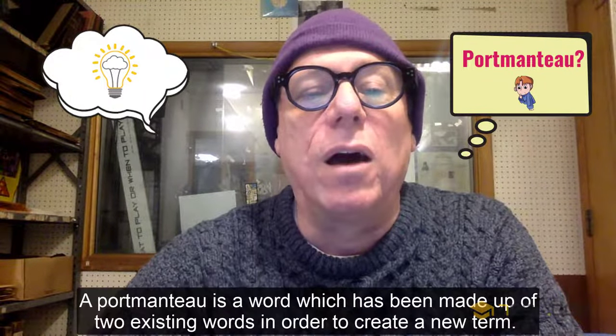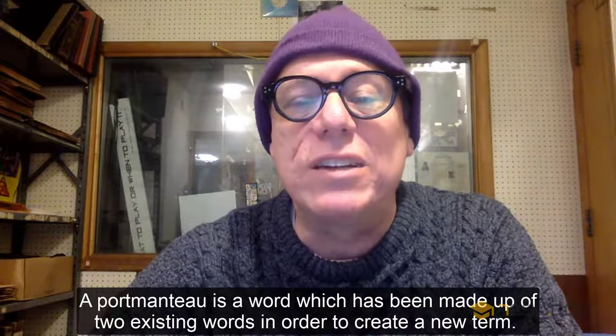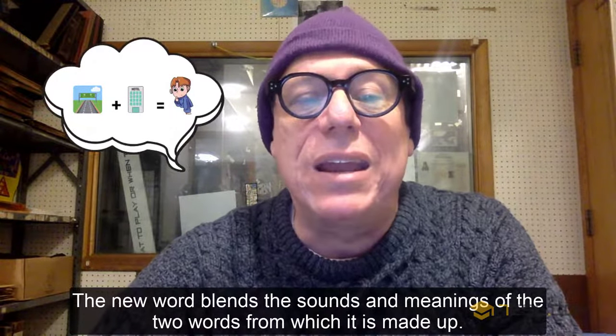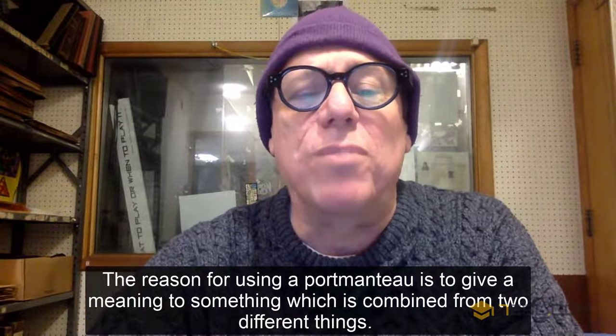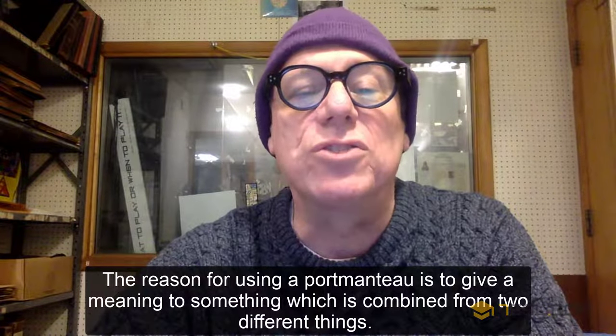What is a portmanteau? A portmanteau is a word which has been made up of two existing words in order to create a new term. The new word blends the sounds and meanings of the two words from which it is made up. The reason for using a portmanteau is to give a meaning to something which is combined from two different things.